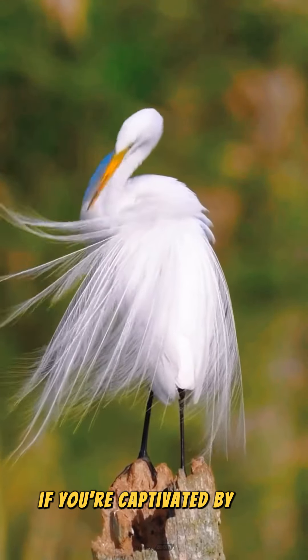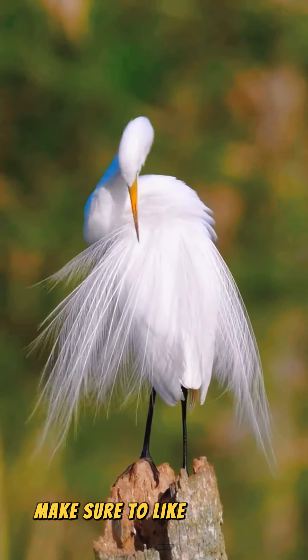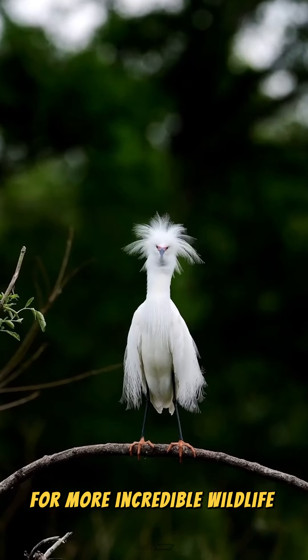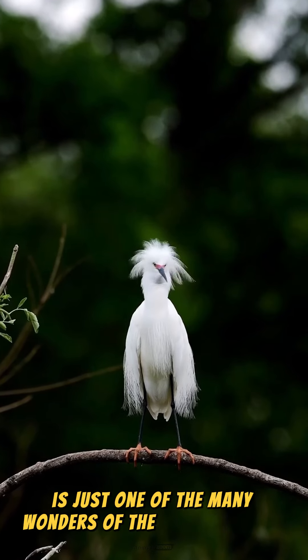If you're captivated by the beauty and skill of the great heron, make sure to like, subscribe, and hit the notification bell for more incredible wildlife stories. The great heron is just one of the many wonders of the natural world.